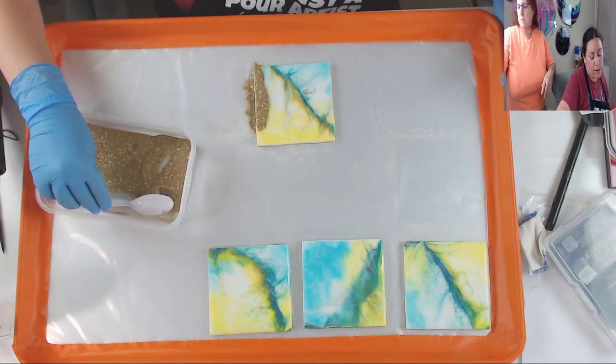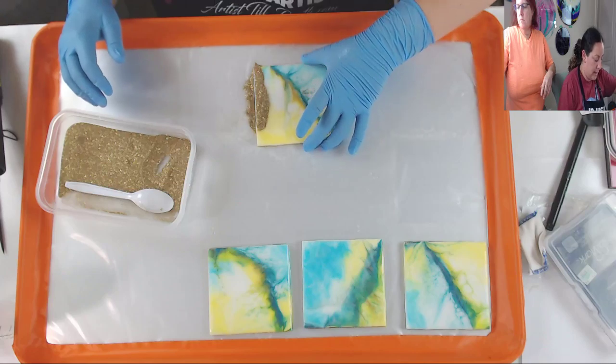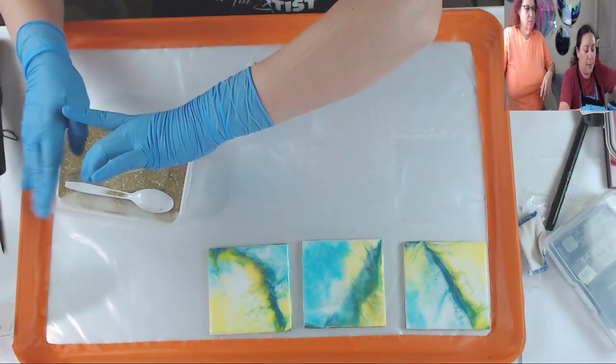This is called a gold tinsel embossing powder by Ranger. They make all kinds of embossing powder colors - mattes and all sorts of things, different brands. This is just the one I get at Hobby Lobby because that's the one they carry. I like Ranger products. So you just pour it on - and I forgot my paper!